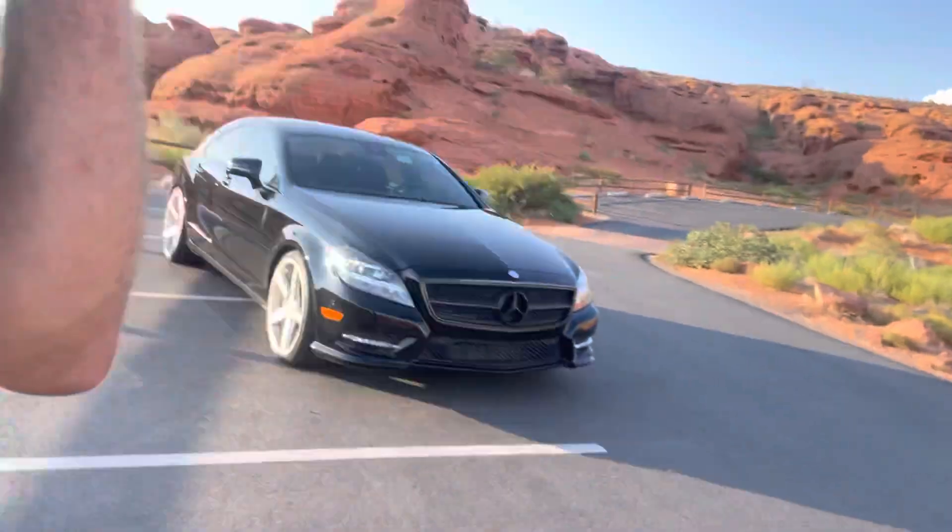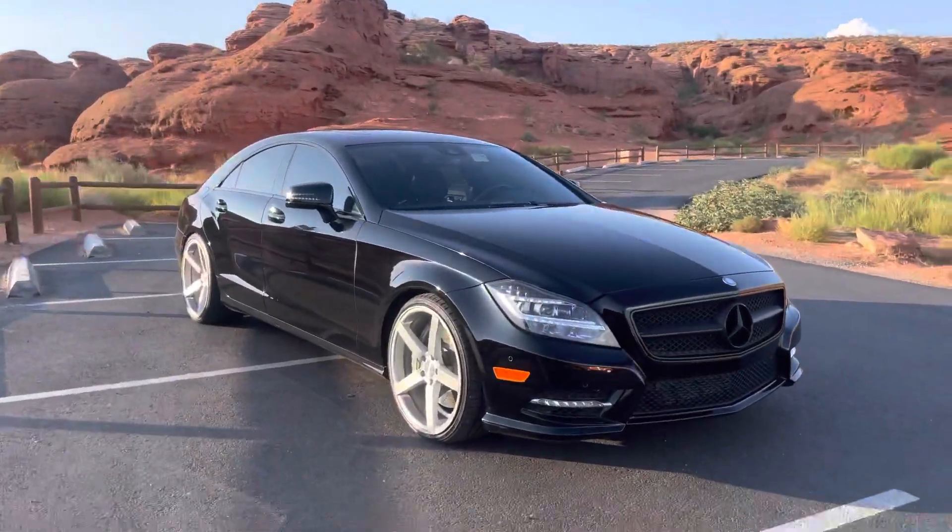Here with Renew, CLS 550. I want to give you a quick walk-around video trying to get the condition of the car.